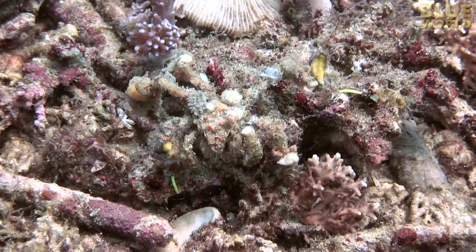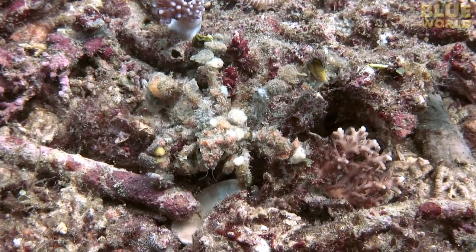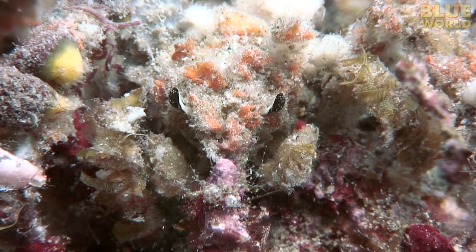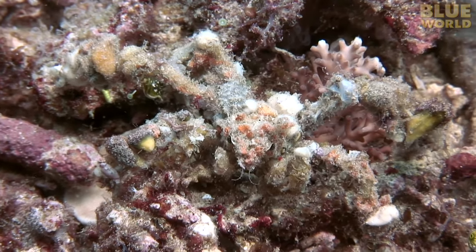Another crab has a different symbiotic strategy for survival. This decorator crab grows living sponges, hydroids, algae, and tunicates on its body to create camouflage. When the crab holds still, you will never see it against the similar background. Only when it moves does it give itself away.